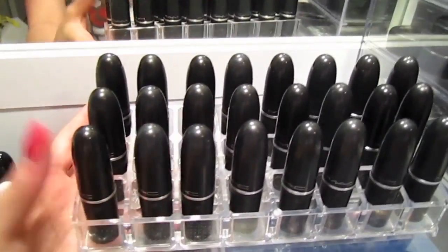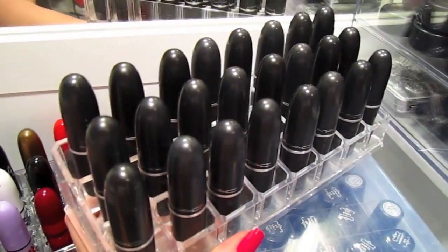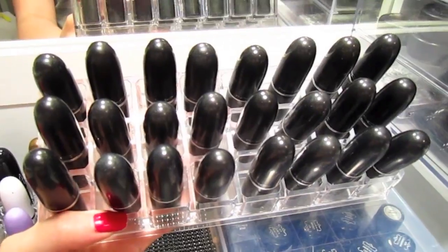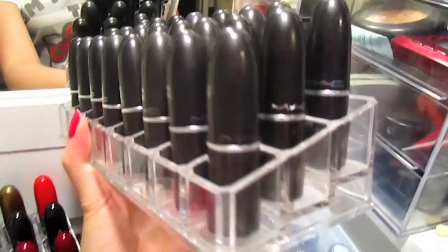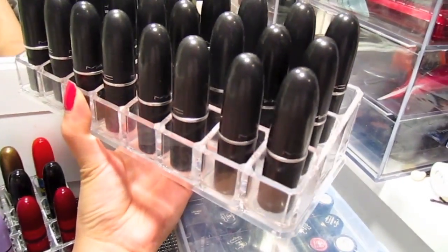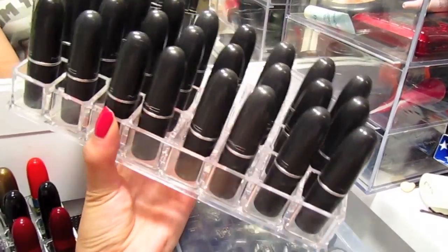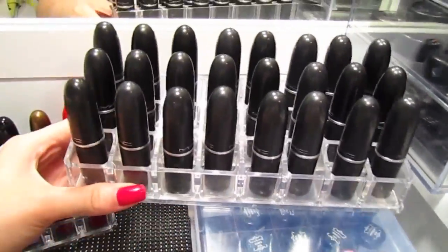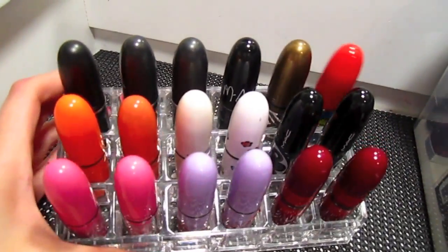Some of you longtime readers of my blog know that this has always been pretty much the way I've been storing my lipsticks. I got this lipstick tray — it's an acrylic lipstick holder that holds about 24 lipstick tubes. They're actually tiered, not leveled. I got this from falca.com, probably about three or four years ago.